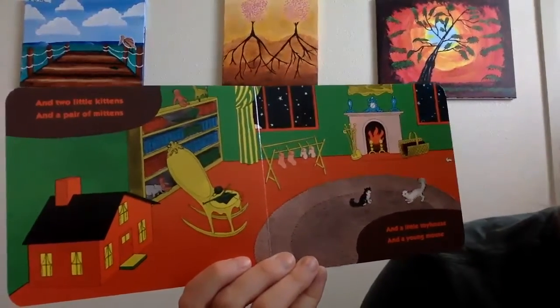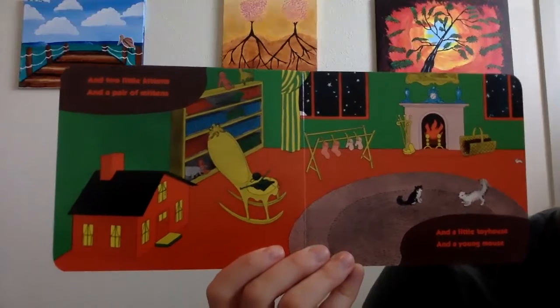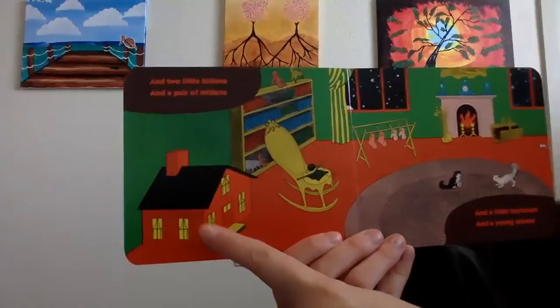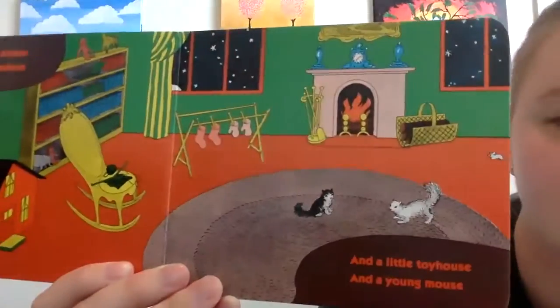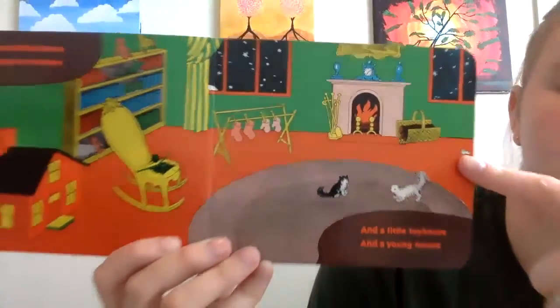And a little toy house and a young mouse. Can you find the house? We found it — house. And where is that mouse? Do you see it? It is so tiny. A mouse.